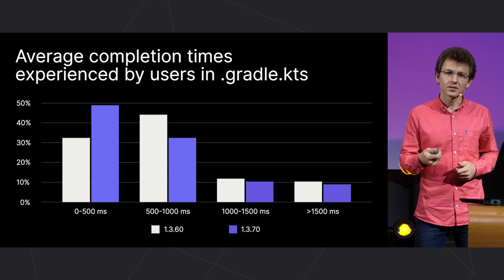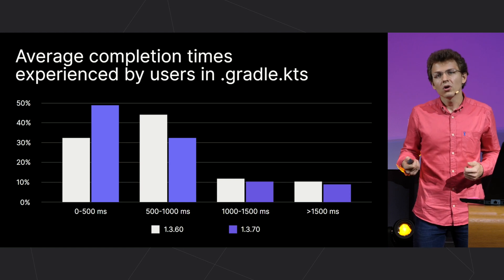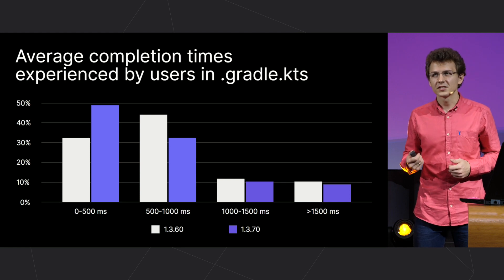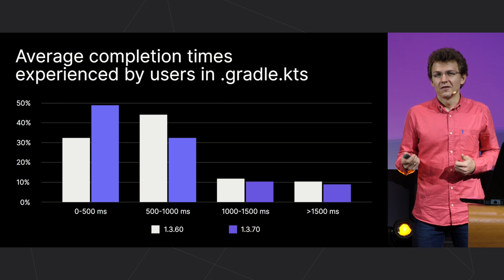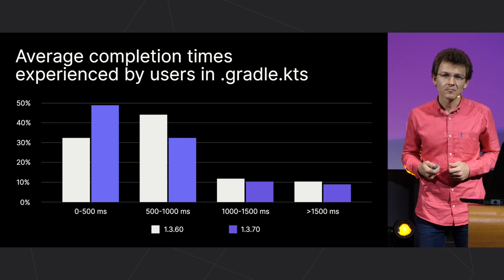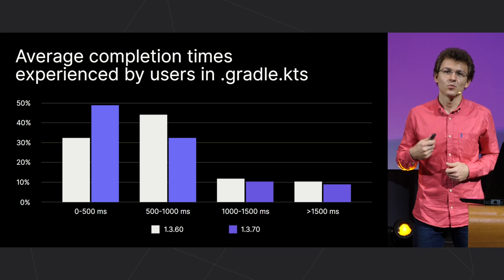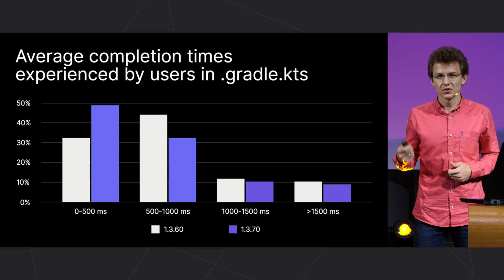Another example: people who have come to Kotlin from C++, or who have learned it as their first programming language, perceive performance differently than people who have just come from Java or who periodically work in a Java codebase. Here, our colleagues have set the bar high — and what we are going to do about this, I'll tell you in a few moments.